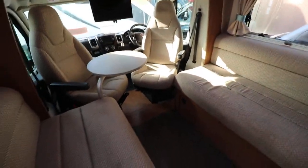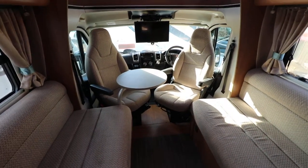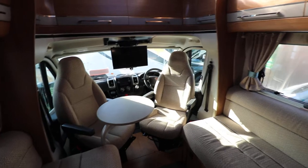When you come into the front, you've got two side facing settees which convert to make a large double bed. Then you have swivel cab seats and you can see there's a drop down TV there as well.